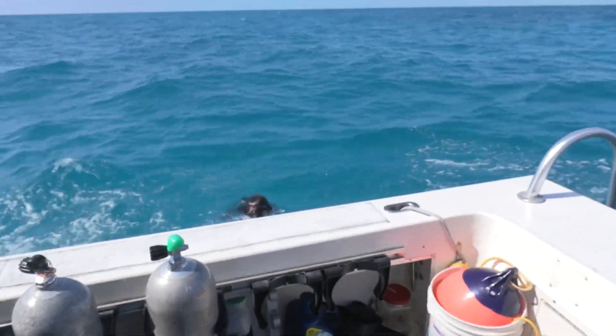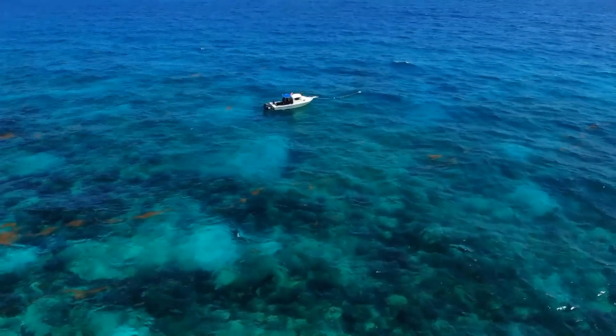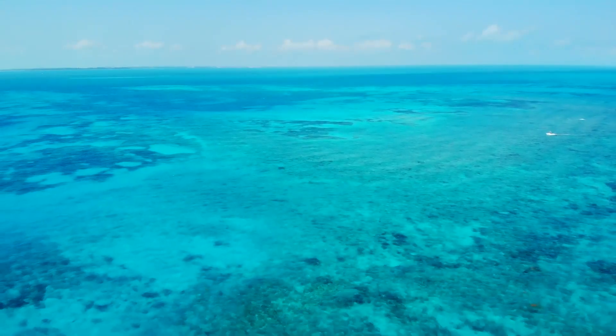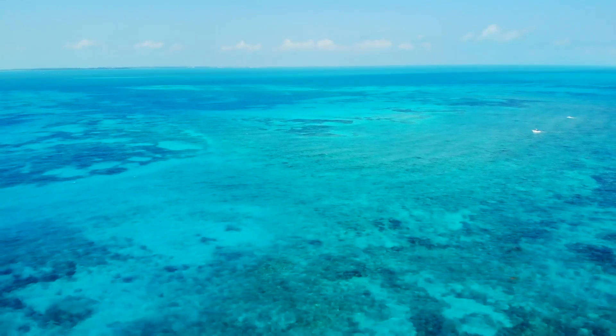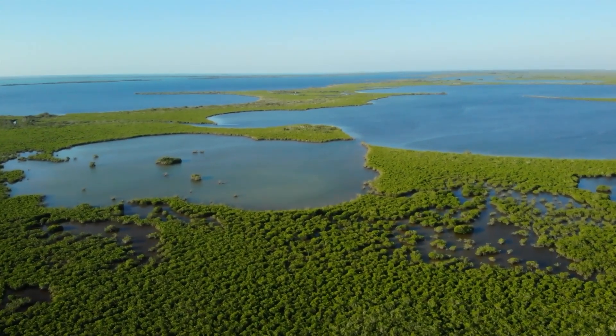Dan and his team don't know if they will reach the end of the mission, but they are determined to fight. On an ocean scale, it's a drop of water. But for the Florida Keys and their inhabitants, it's a note of hope — ensuring this tropical paradise remains one of America's favorite vacation destinations for a long time.